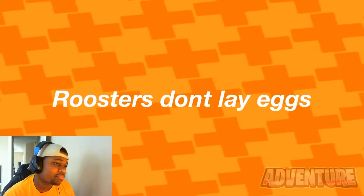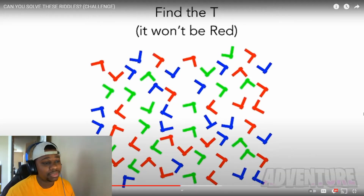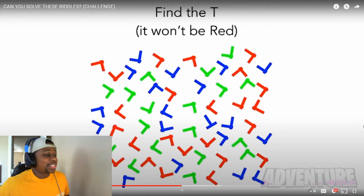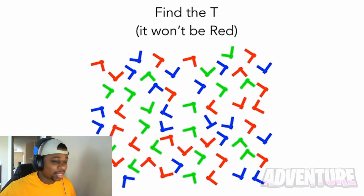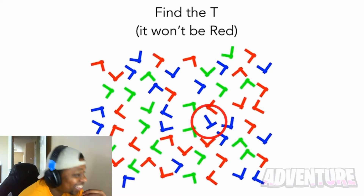Can you find the T here in a short amount of time? This photo will really test your eyes as well as how sharp your brain is. I've got a mouse — I can't point it out though. The T is actually right here. Let me know in the comments if you were able to find the T or if you needed more time.